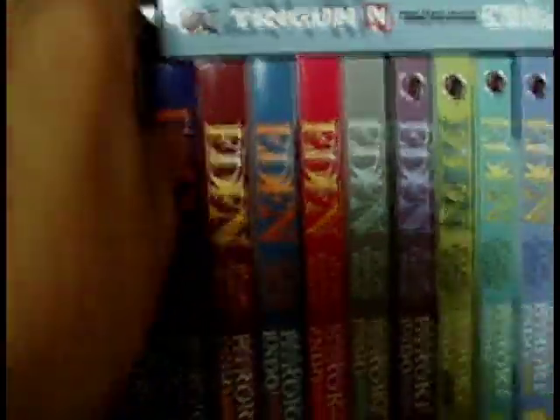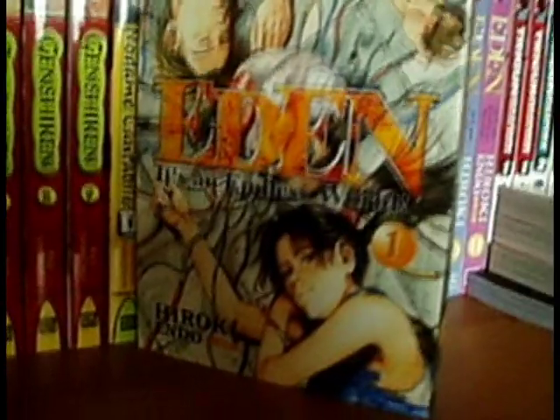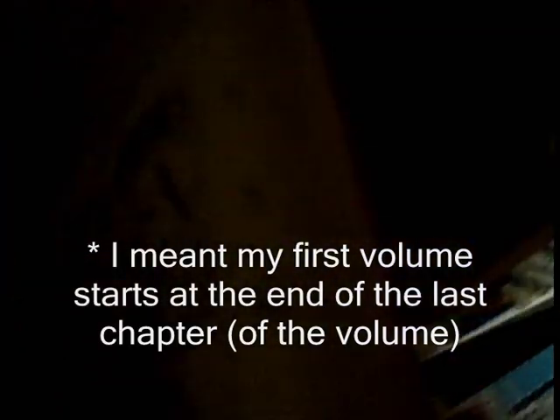Last but definitely not least: Eden: It's an Endless World — my third favourite manga. I love this manga. I love the covers too. One thing that annoys me though: the first six I have are released by Titan Books so they have no logos, but the others aren't released in the UK yet so I had to order them from America, meaning the others have Dark Horse logos. There's also a little printing error in my first volume — a few pages in it tells me I'm at the back of the book even though I've only read about 20 pages.